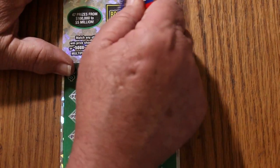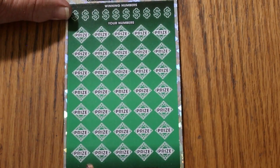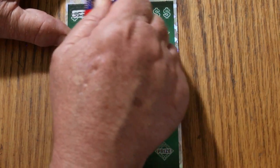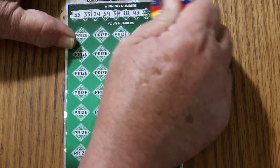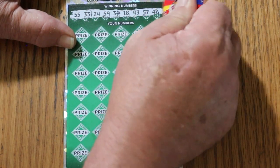Alright, bonus number anyway — it's going to be 56. Let's get with it. Numbers are: 55, 33, 24, 59, 34, 18, 43, 57, 46, and random 32.